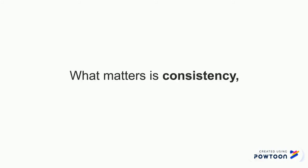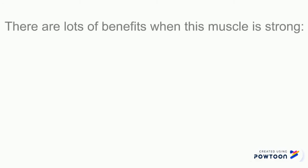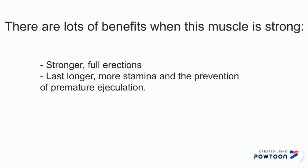So nothing is set in stone. What matters is consistency, persistence, and patience. There are a lot of benefits when this muscle is super strong: you have stronger and fuller erections, you last longer with more stamina, and prevention of premature ejaculation.